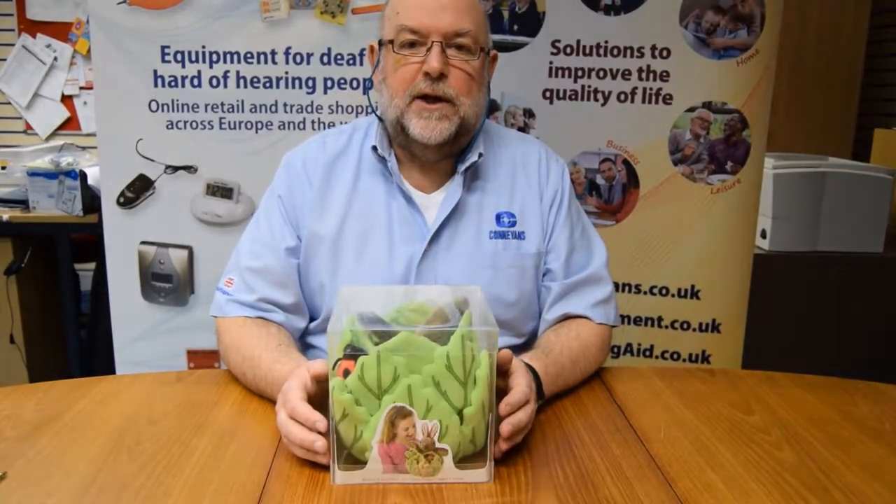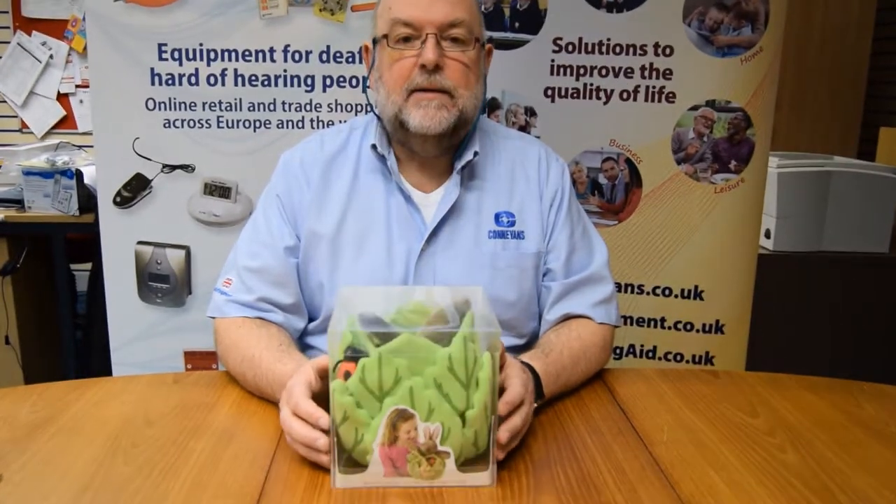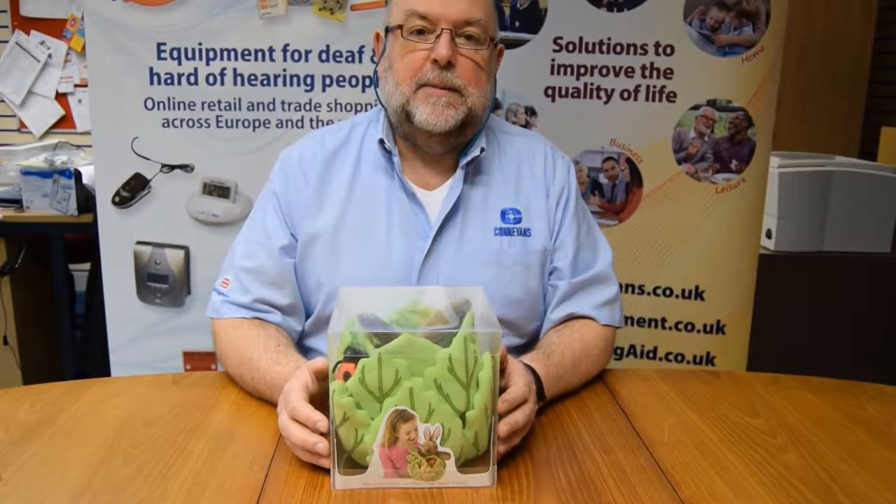Hello, welcome to the Con Evans video channel. Today we have a new Puppet Company offering. We've decided to add in the Hideaway Puppet Range from the Puppet Company.